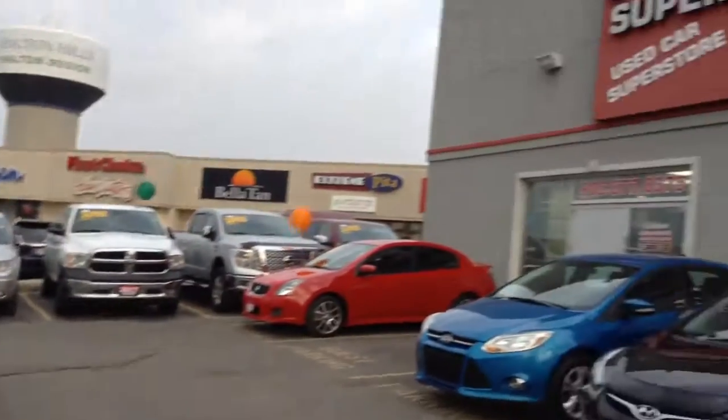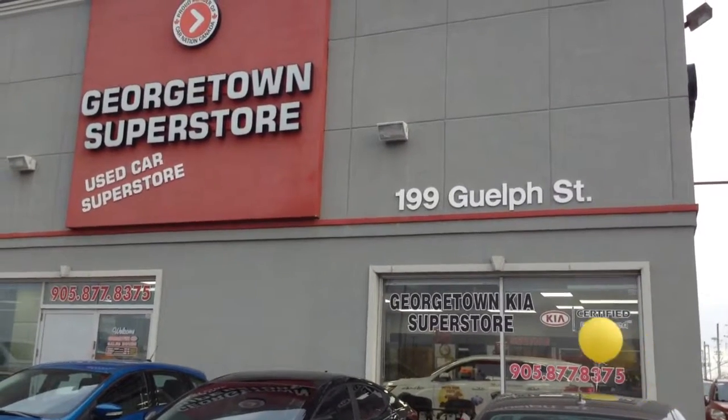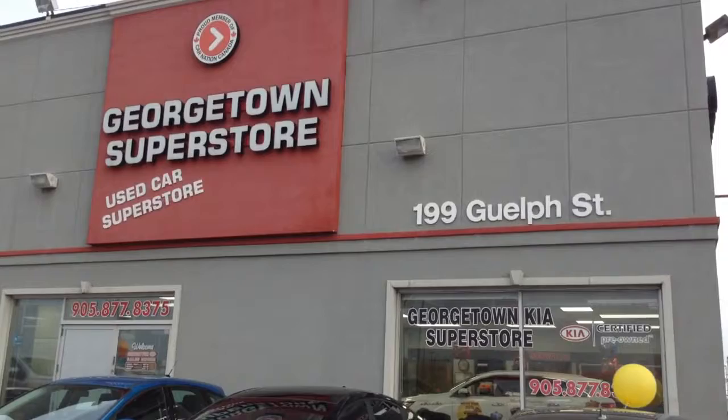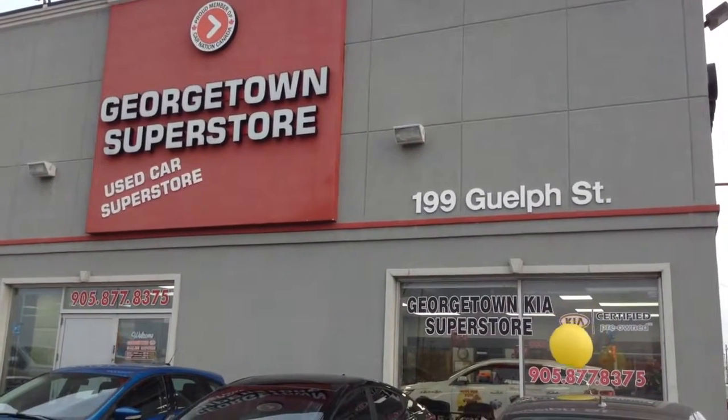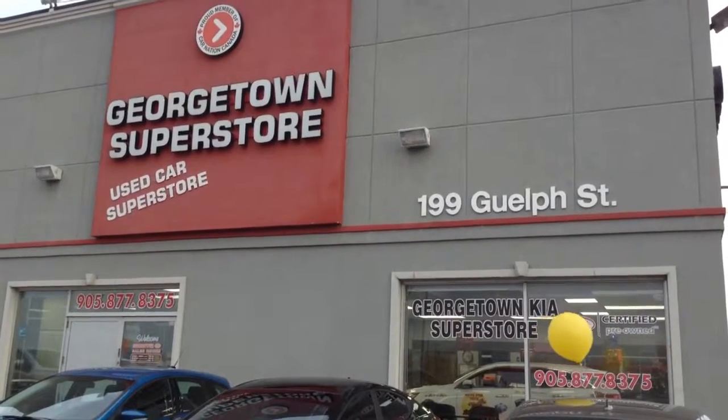Once again, Tara, we are at the Georgetown Kia Used Car Superstore, located at 199 Well Street, at the corner of Well Street and Mountain View Road. Our number is 905-877-8375. We look forward to seeing you tomorrow. Have a great day.